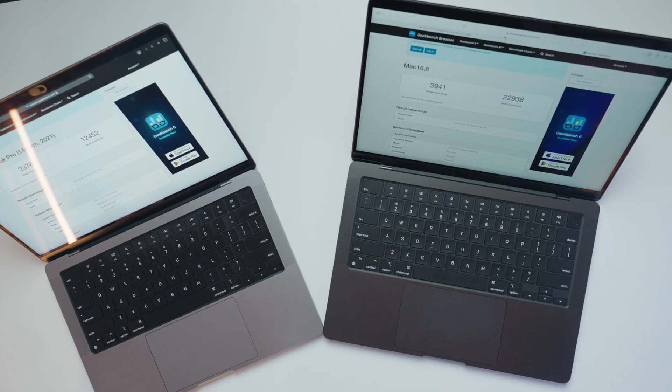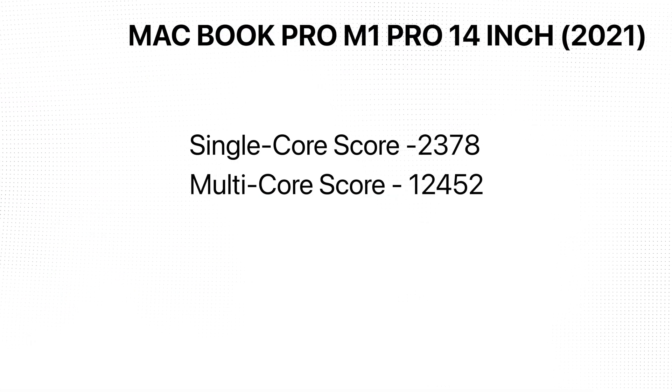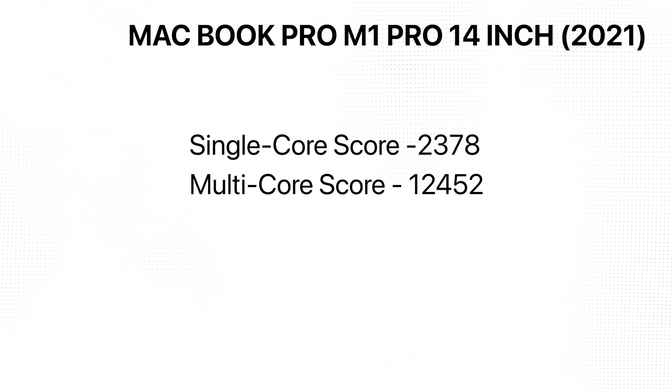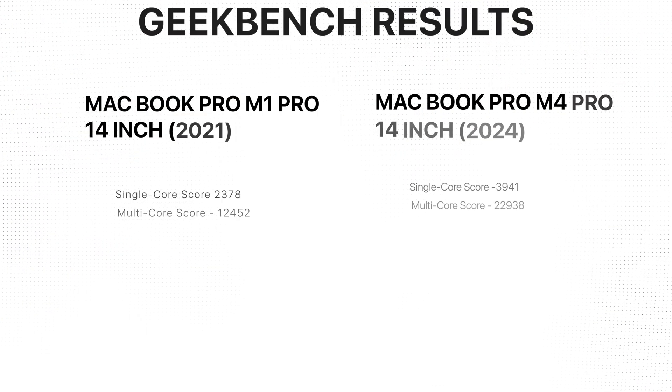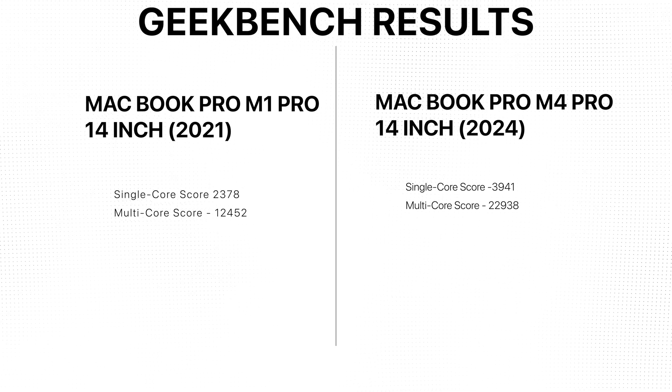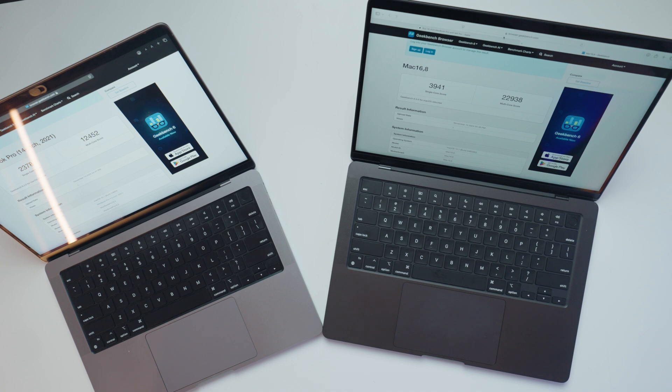These are the results. I'm super excited looking at the score from the new M4 Pro MacBook. For the M1 Pro, single core came in at 2,378 and multi-core at 12,452. But when we look at the M4 Pro, we're seeing a 65% increase in speed for single core, scoring 3,941. For multi-core, it scored 22,938 — that's an 85% increase in speed, which is amazing.